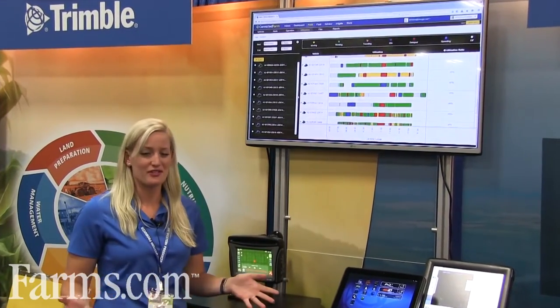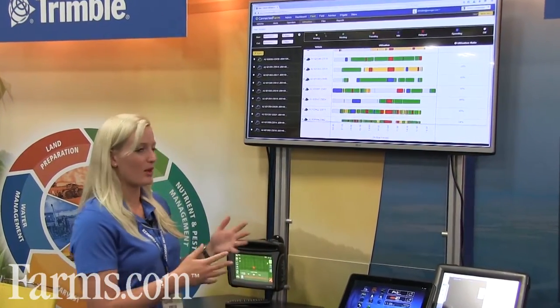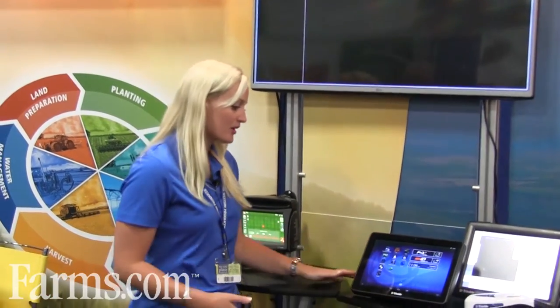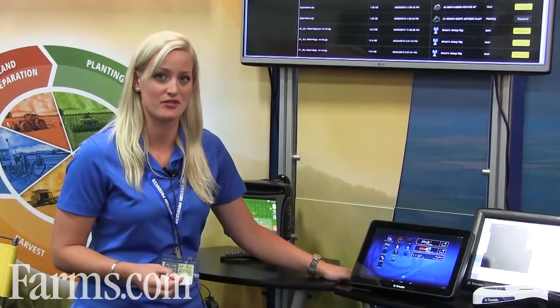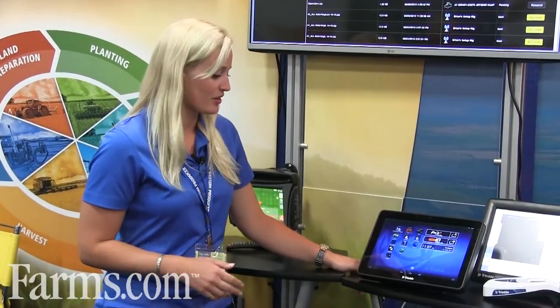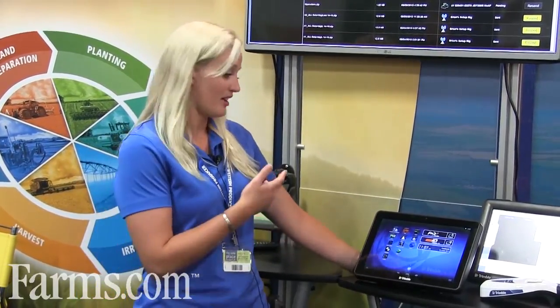Now that I've reviewed everything on Connected Farm through the web portal, we can also look at the TMX 2050 display. Everything I mentioned with Connected Farm is available on the TMX 2050, which runs on an Android operating system giving you great flexibility with operation, connectivity, and applications. Those common apps — Scout, Fleet, and Field — are all available to you on the TMX display.